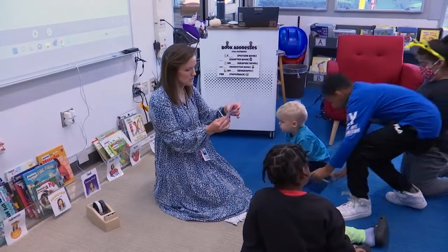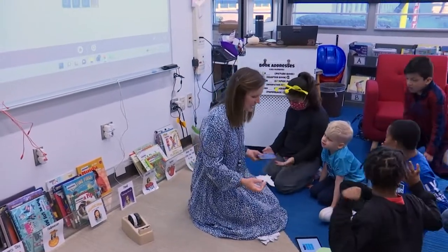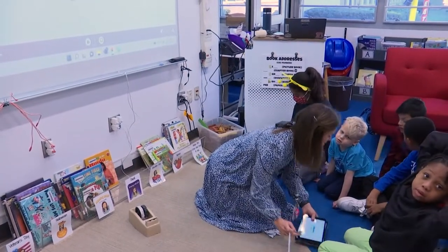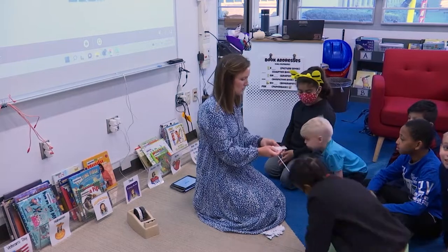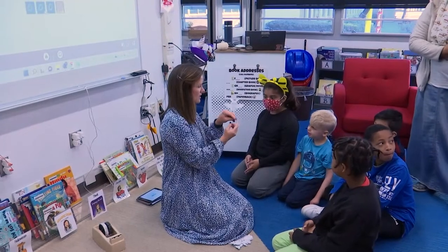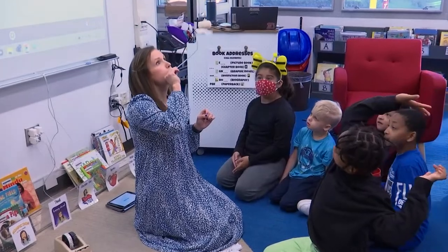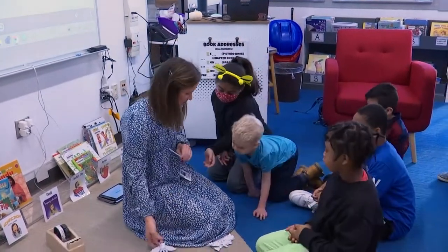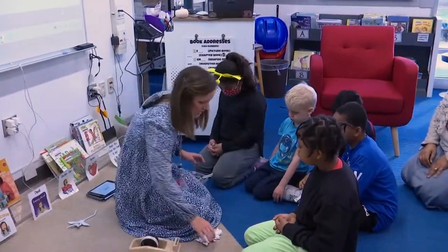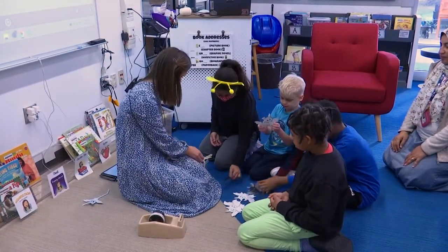We're going to make some flying bats. Do you see my little bat friend? We're going to make him fly. Do you see how he has this little tube on his back? I'm going to stick the straw in the tube. You can't use this one because I put my mouth on it. So you're going to make your own flying bat. Go ahead and choose one bat. I'm going to tape this on the back.